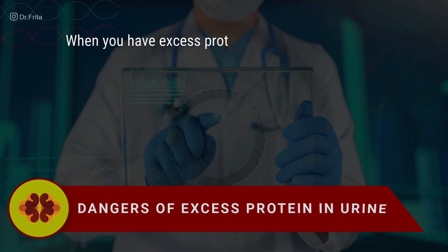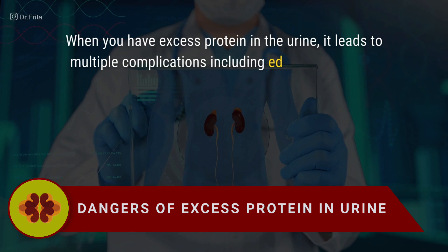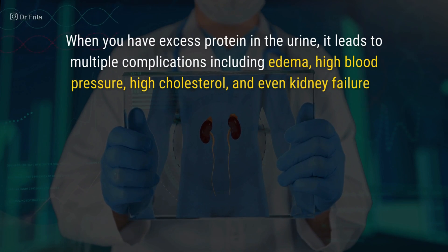When you have excess protein in the urine, it leads to multiple complications including edema, high blood pressure, high cholesterol, and even kidney failure. Edema is swelling that can occur in the feet, ankles, legs, hands, the whole body, or as periorbital edema around the eyes. Your albumin — that protein leaking out in nephrotic syndrome — acts like a sponge inside your vessels, keeping fluid where it belongs.